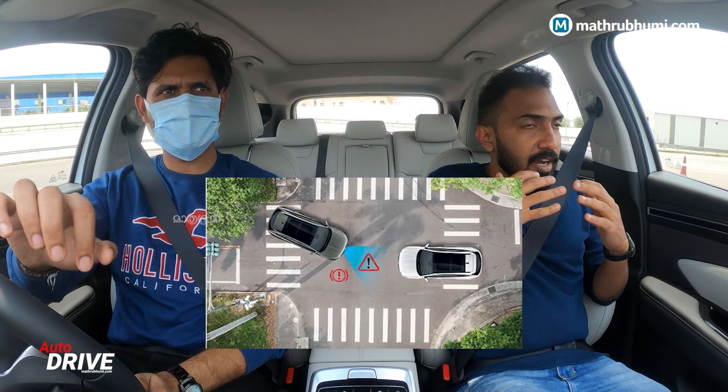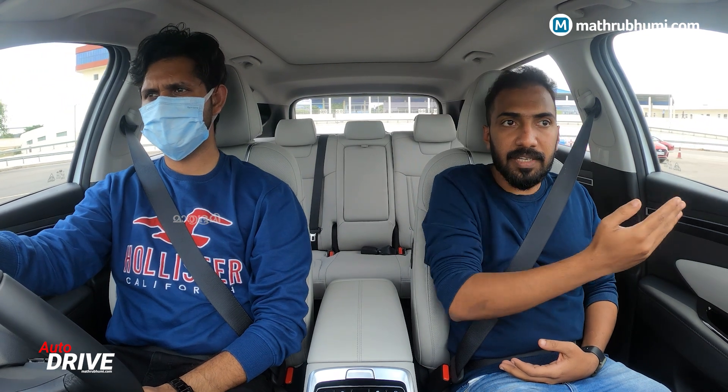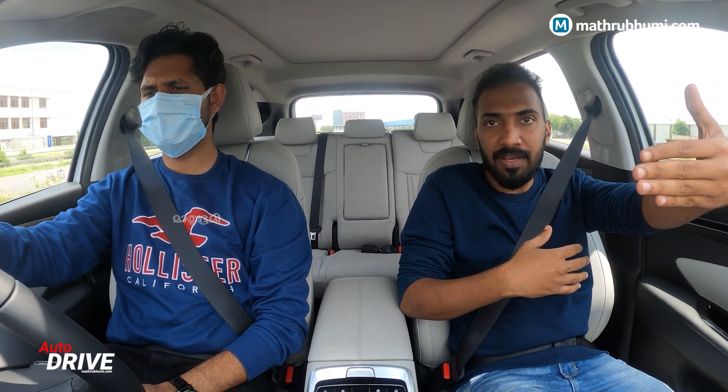This is the front collision warning assistance. We are now going to cross the road. Even the road is braking and the radar is detecting the road ahead.